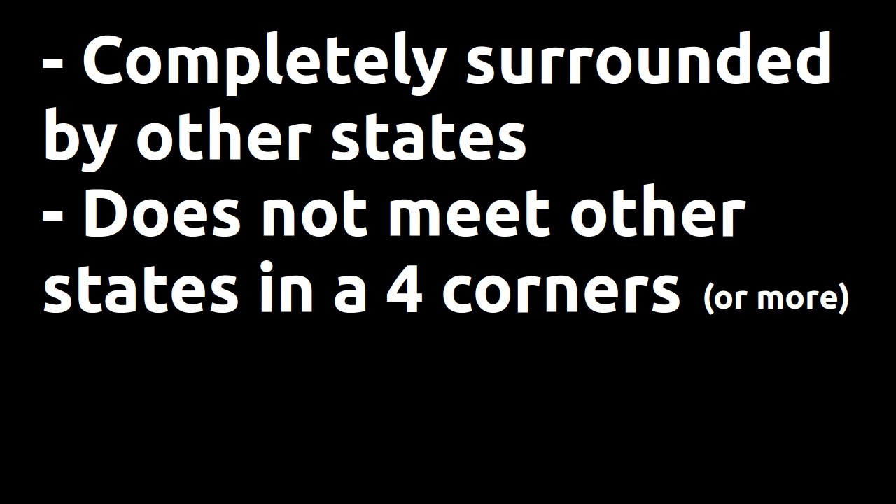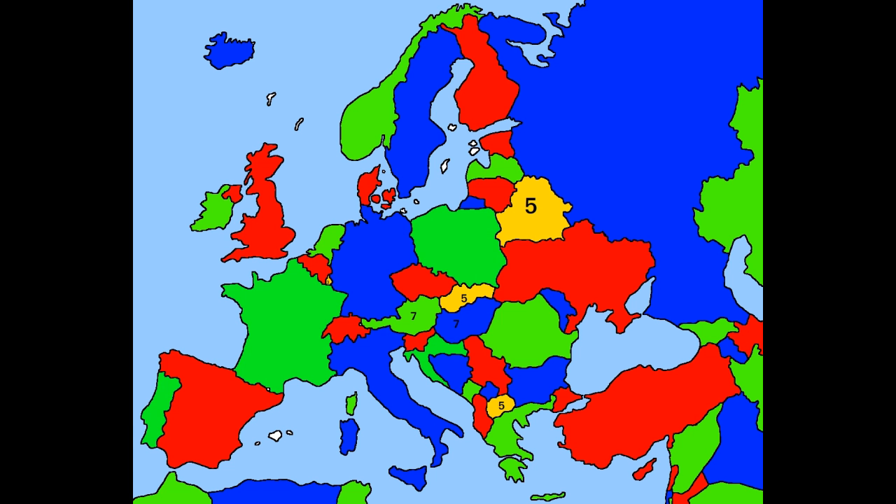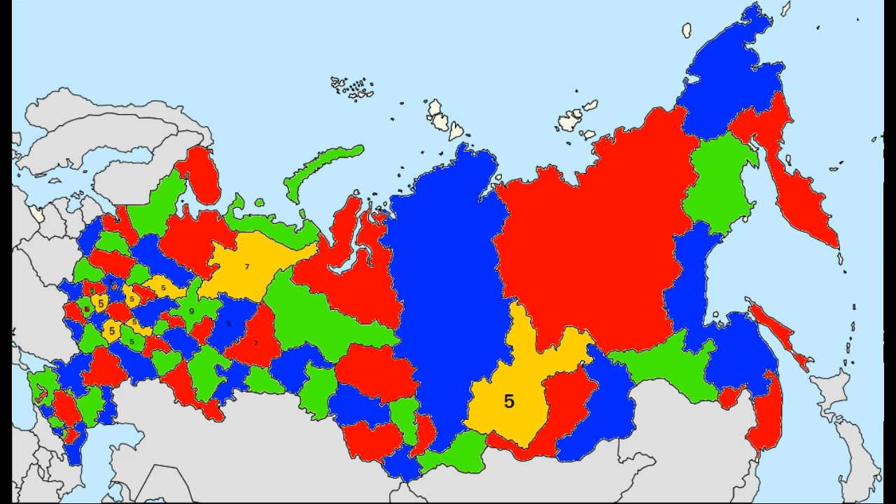Perhaps, provided that no region is completely surrounded by an odd number of regions, three colors would be able to color a map. Let's test this on other maps. Europe? It seems to hold. China? Looks good. Russia? Still works.